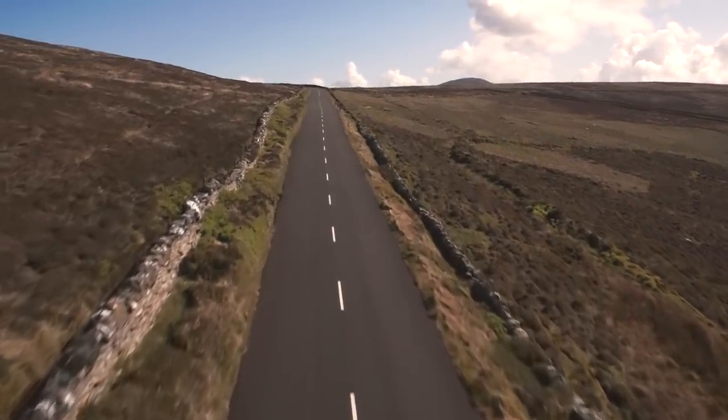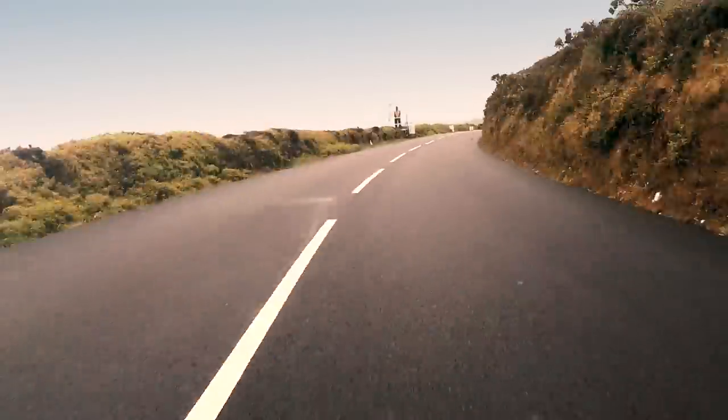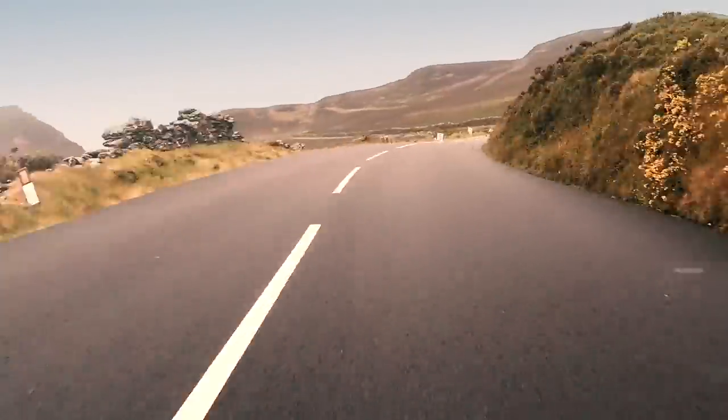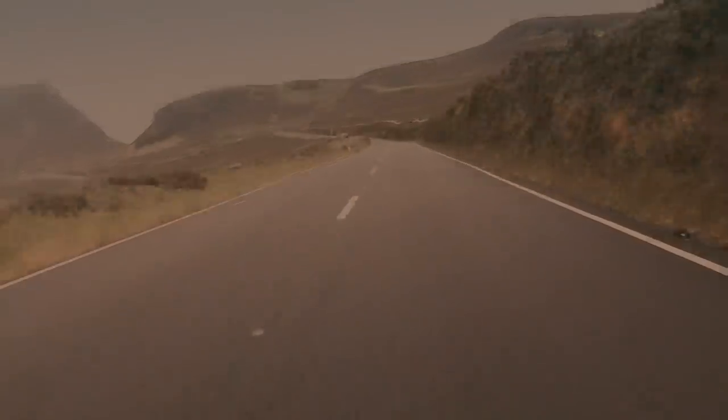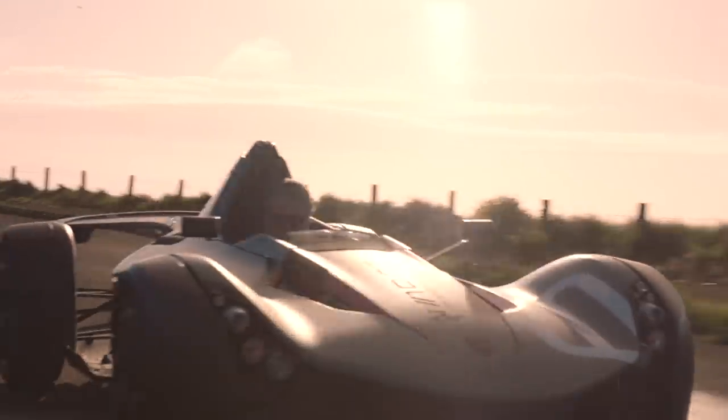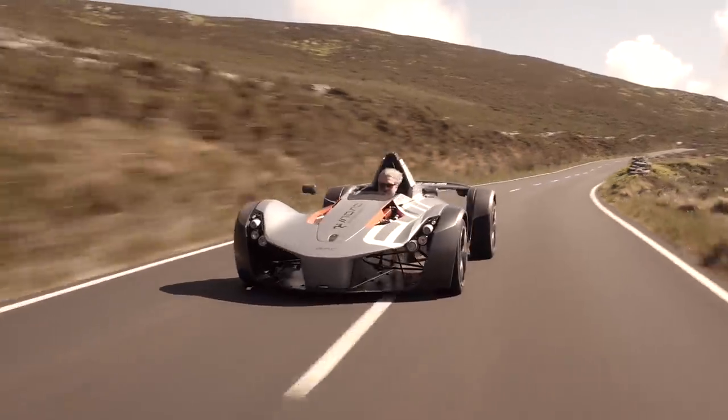As part of the track for the legendary Isle of Man TT, these roads form the most lethal circuit in the world. And a serious road begs for a serious ride, so I was extremely excited to be taking it on in this — the BAC Mono.